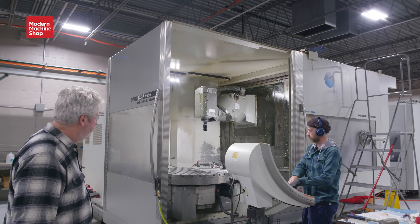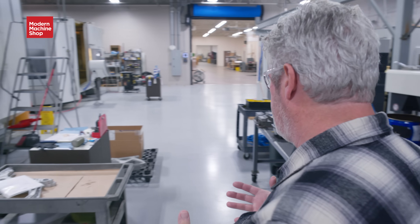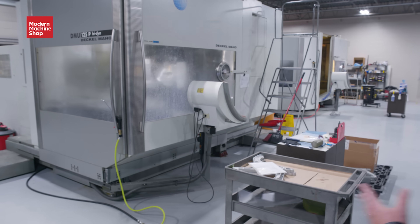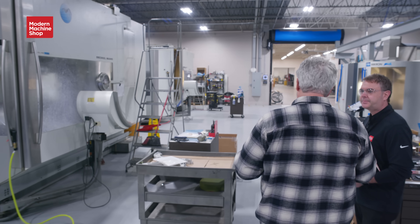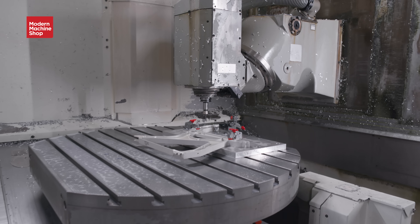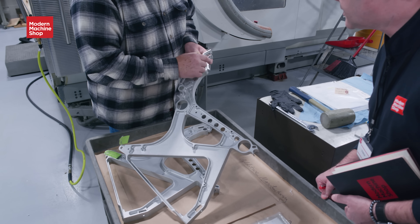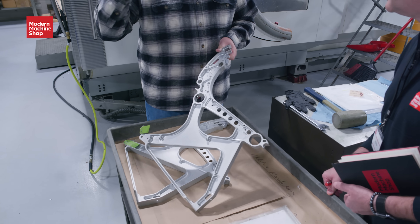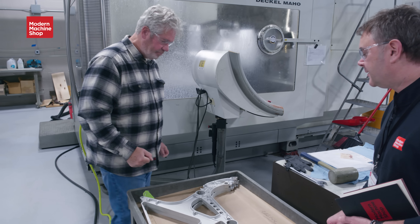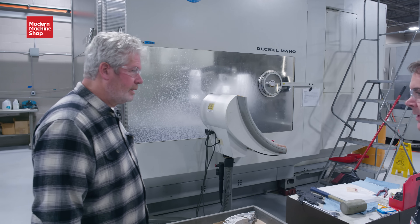These come from a customer that reconditions a lot of parts of the cabin interior. When these seat frames are damaged, they come to us — they'll send a group to us. We'll do some pre-machining to remove the damage, we'll weld to build up the area that's been removed, and then we'll come back and do the finish machining. We've reconditioned this area — this is the part where the armrest comes up and clicks into place, and it gets torn up.